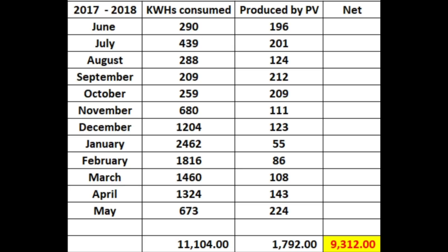Even though this house was designed to be a net zero passive house, we haven't quite achieved that. We're pretty close. I'm considering adding some more PV panels in order to achieve that.